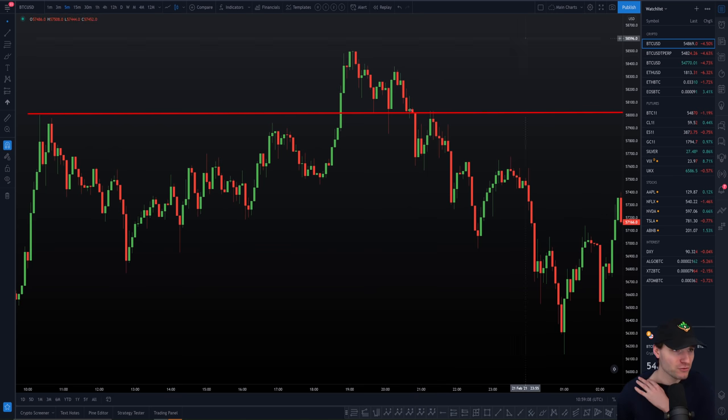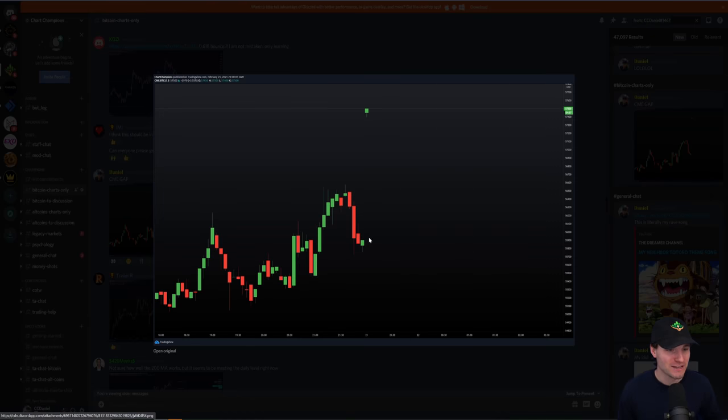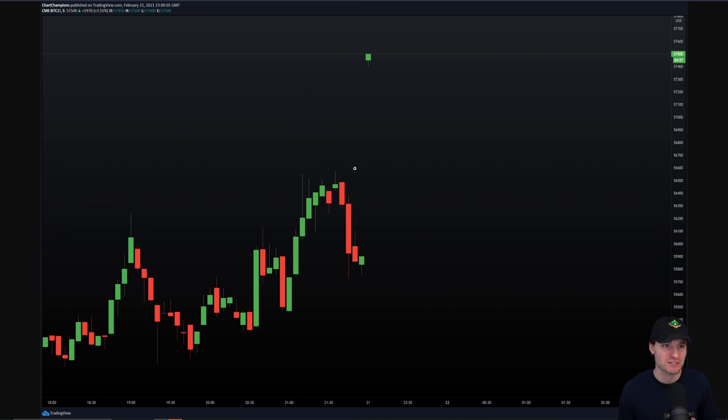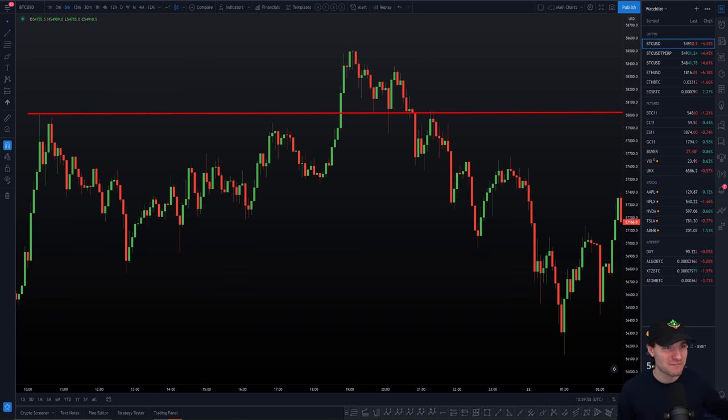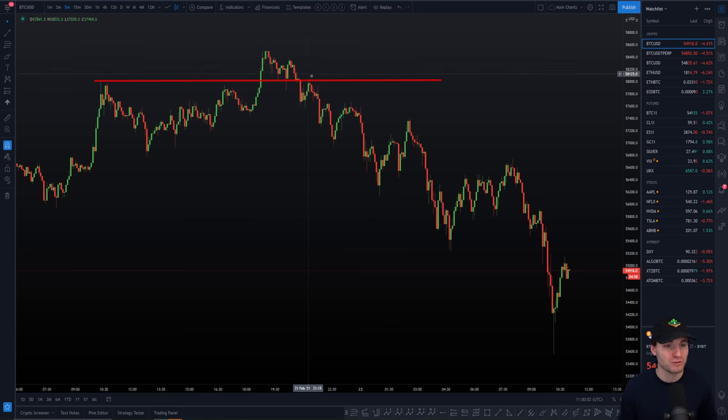Then there's another factor, probably even bigger: the CME gap. We opened with a gap to the upside, and what does the CME like to do? They like to fill the gaps. That offers a potential short trade for the CME gap fill. We opened with a gap to the upside, they like to fill, and that obviously added to selling pressure to bring you down.